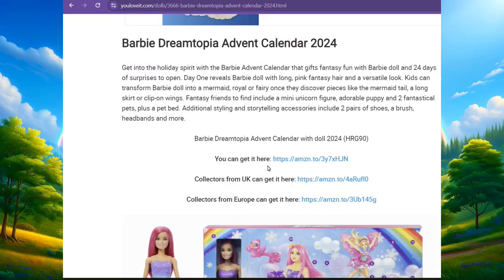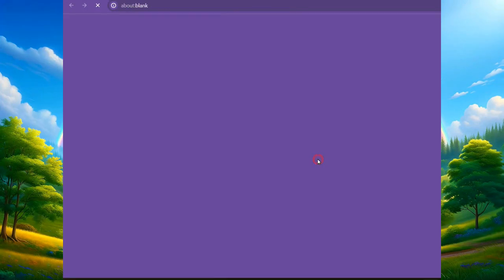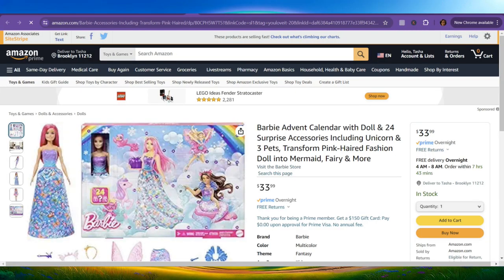It tells you here where you can get it. We can click — this is on Amazon — and see if it's available. It is available on Amazon, going for $33.99, and it says it's in stock. So you can order this if you'd like to.